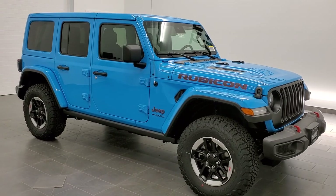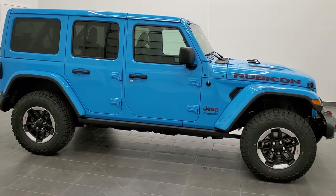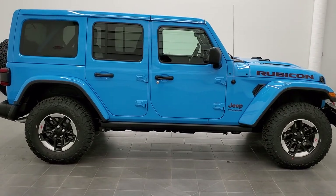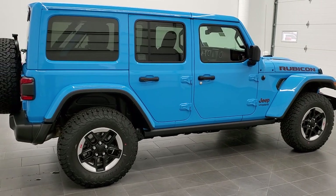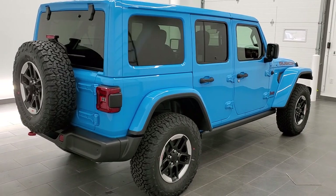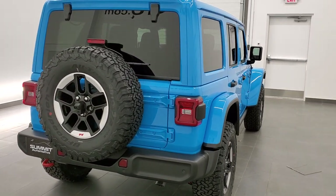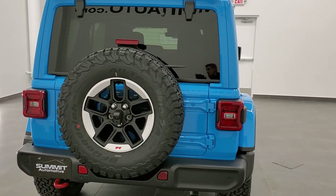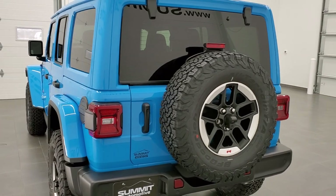This is stock number 21J47. We are here at Summit Automotive in Fond du Lac, Wisconsin — your new and used Jeep and Jeep Wrangler headquarters. Today I am excited to show you our very first 2021 Jeep Wrangler Unlimited in Chief Blue. This is a Rubicon.